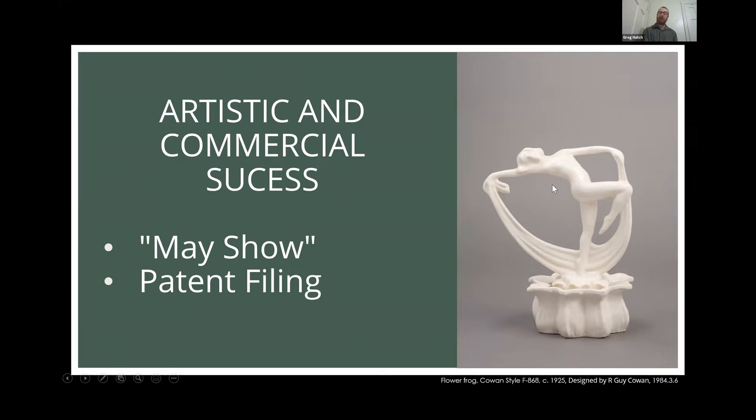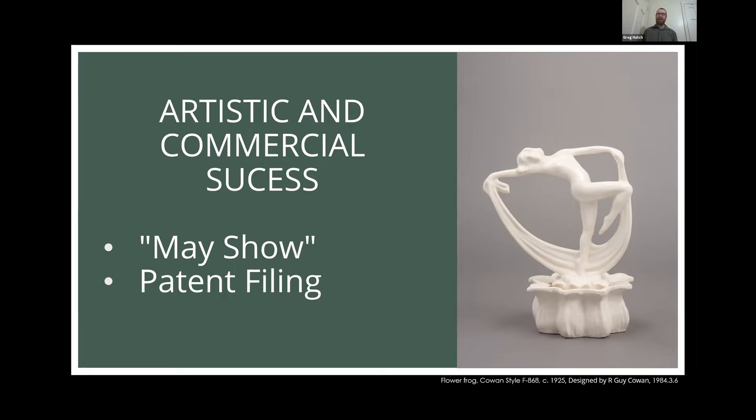The flowers would be placed in holes in the base, providing a sculptural element to flower arrangements. This design was so popular that he actually filed a patent, because it did get copied a great deal — he went after a few companies in the courts for copying his design. This also led him to develop relationships with other artists and start producing limited edition sculptural objects for the home. These two pieces by Alexander Blazes are examples of that — not only functional pieces like vases and flower frogs, but pieces meant to be sculptural objects to live throughout the home.